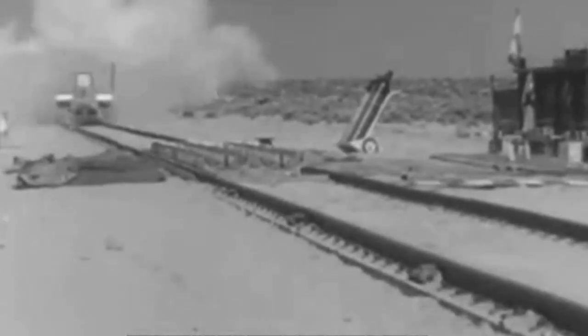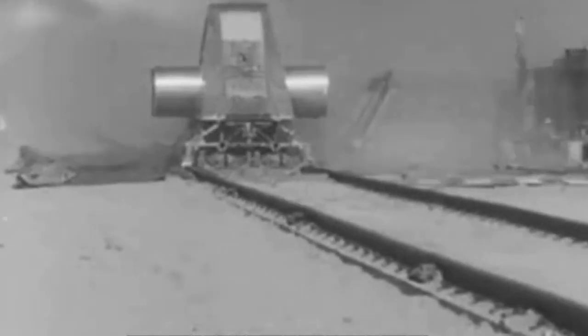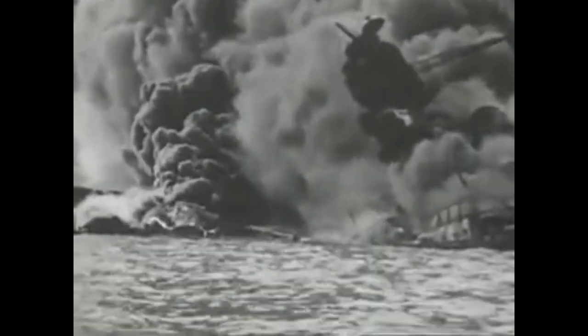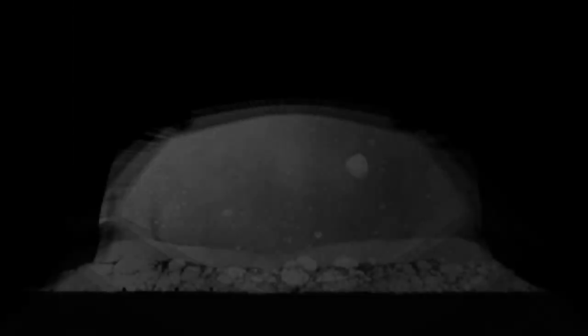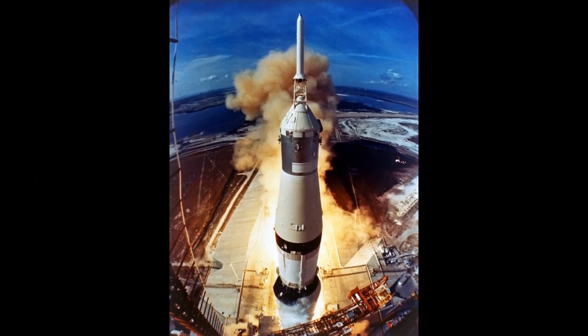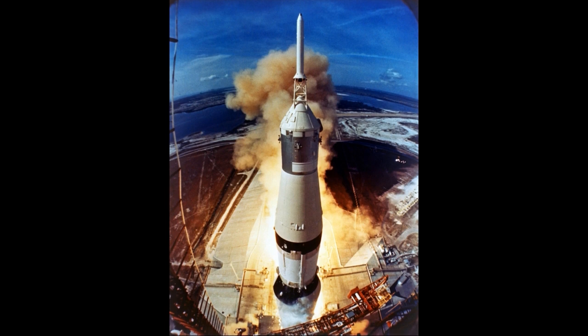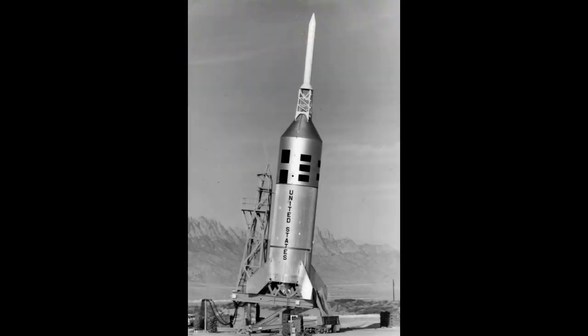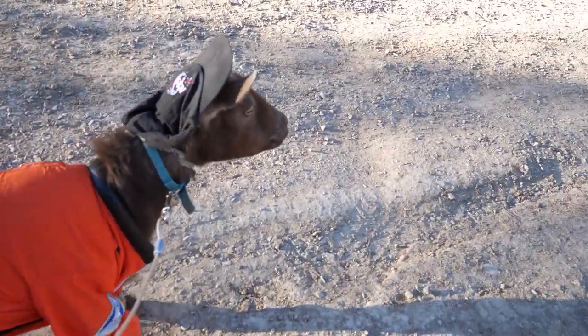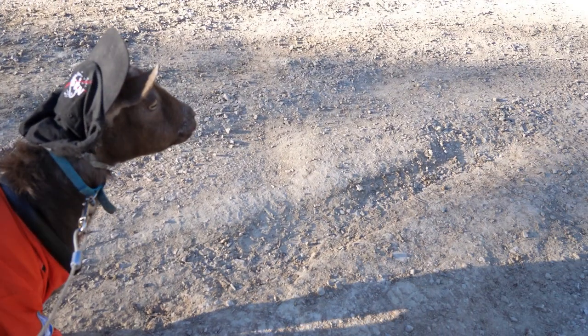New Mexico has long been the home to wildly inventive technology. When America was embroiled in World War II, New Mexico helped develop and test the technology to close that horrific period. When America needed to ensure Apollo astronauts could safely be returned to Earth if a launch abort occurred, Little Joe II testing at White Sands Missile Range proved a flawless system. There are a lot of wild space things in New Mexico. SpaceGoat takes us to the top five.